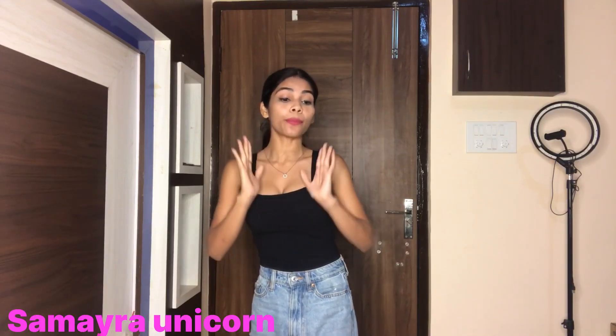Hello my YouTube family, welcome back to my channel. It's me Samayra Unicorn and aaj bhi H&M's ka haul hone wala hai. I have ordered only bottoms, so let me show you one by one.